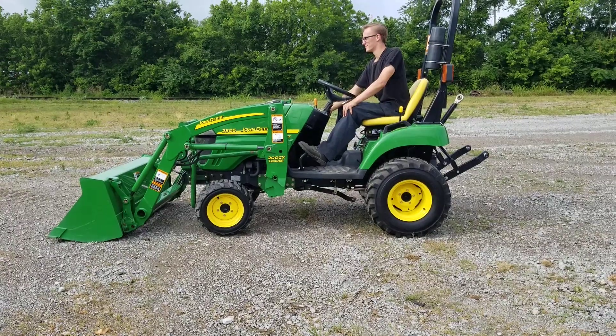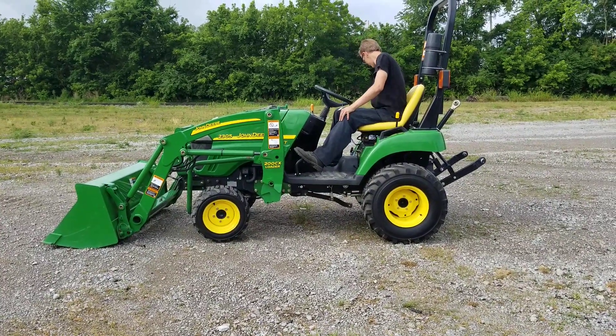Here we have the John Deere 2305 with the 200CX loader on it.